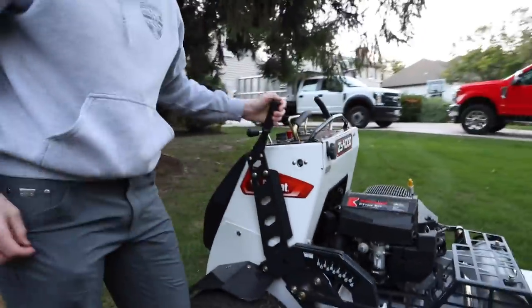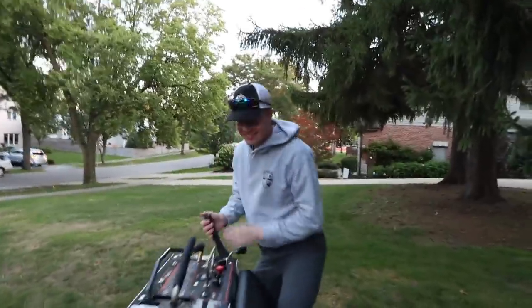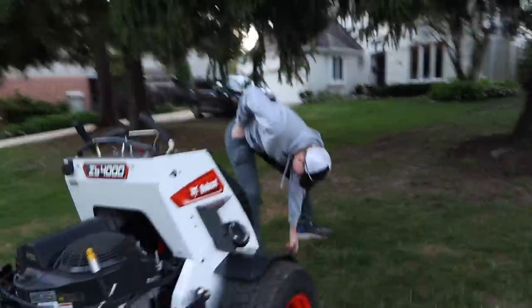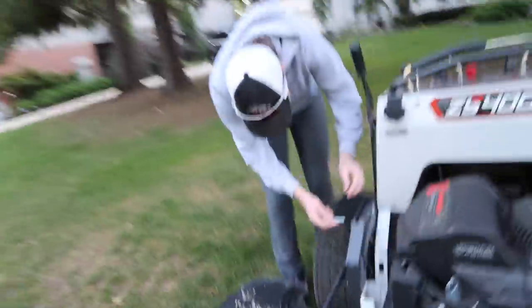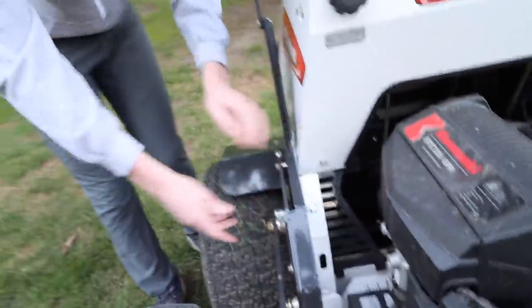Where's the deck pin? I think the guys lost it. So what are we going to do — you got like a stick we can put in there? You don't have another deck pin? Let's see what we got in the truck. We'll be right back.